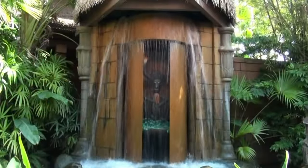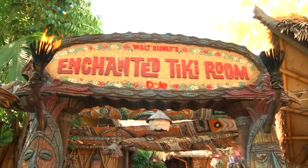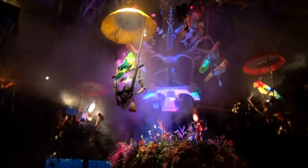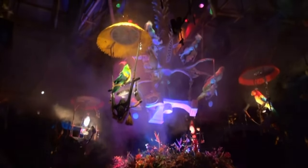Near the entrance is the land's first attraction, Walt Disney's Enchanted Tiki Room. This classic Disney show opened in 1963 and still delights guests today, with the amazing audio-animatronic birds, flowers and totem poles singing the beloved soundtrack. Make sure you catch a viewing when you're in Adventureland.